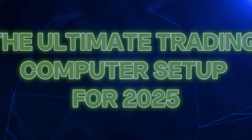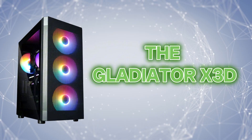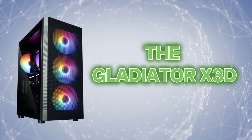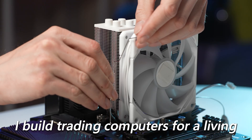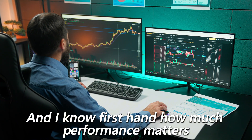Hi everybody, it's Eddie Zee, and today I'm going to walk you through what I consider to be the ultimate trading computer setup for 2025. This is brand new and is something we call the Gladiator X3D. Now look, I'm biased, obviously. I build trading computers for a living, but I've also been trading for decades and I know firsthand how much performance matters. So in this video, I'm going to break down exactly what you need in a trading setup and why it matters.